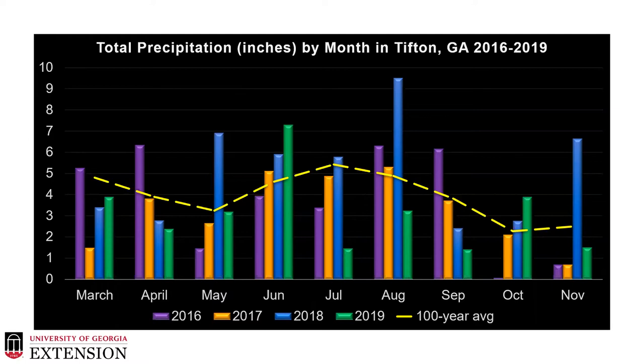2018, if anybody remembers, was a very wet year with a lot of impacts from hurricanes. And then 2019, our most recent year, was riddled with drought. We only really had significant rainfall in that June time period and it's as if the rain shut off throughout the rest of the year. We need to keep this in mind as we look through the data and the research, as we know that environmental impacts really affect our forage production.